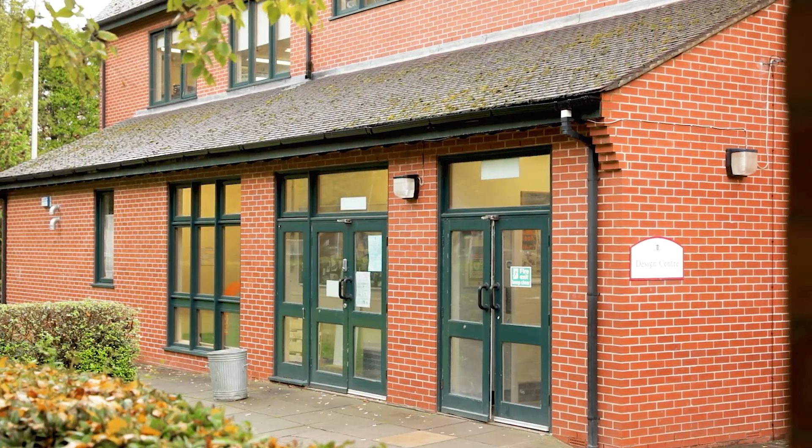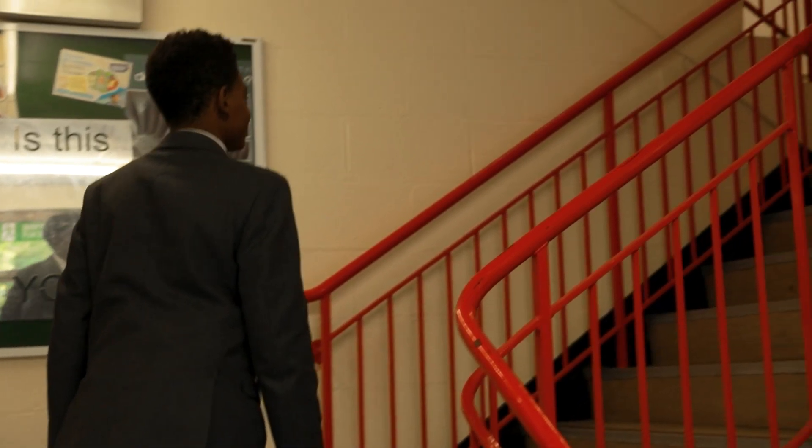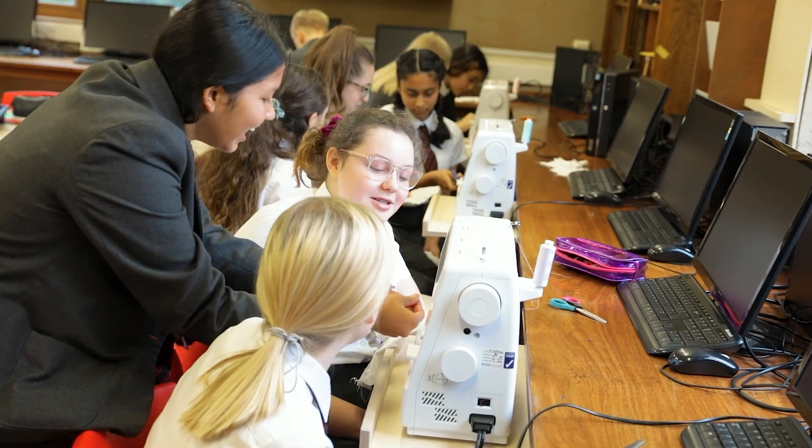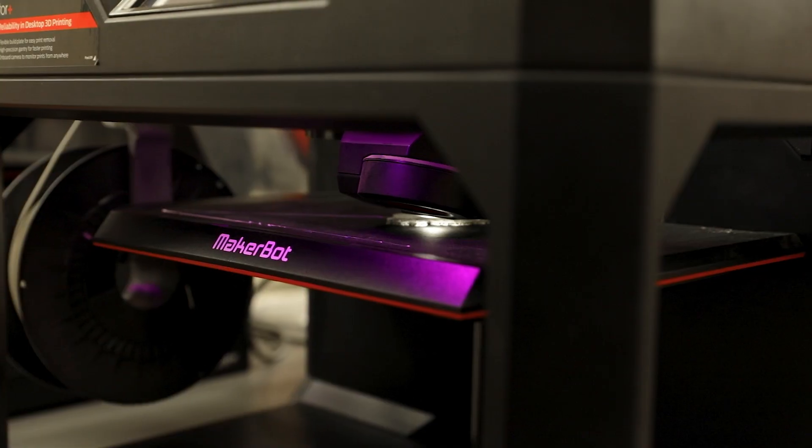The design centre is where we have design technology and art lessons. It's one of the most popular parts of the school, especially at break times and lunch times, and lots of pupils do extra work just because they enjoy it so much.